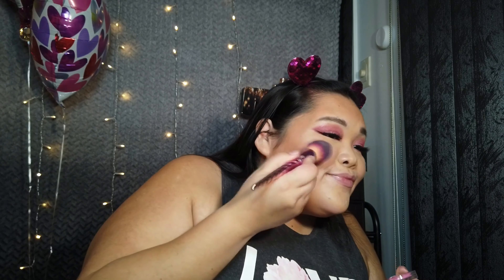I love the Clinique blush formula. Look at it! I'm so cool. I'm so smiling.